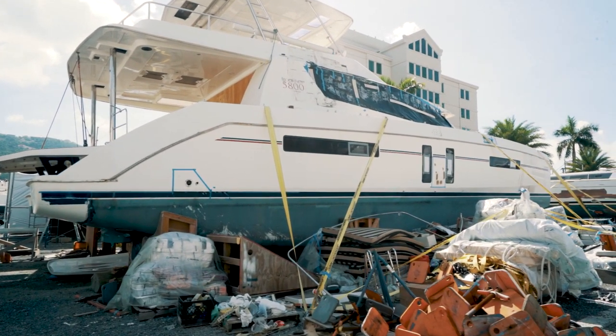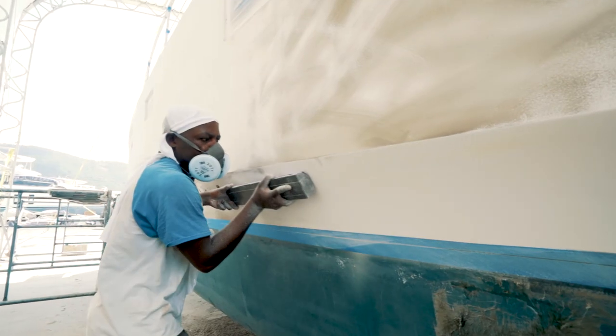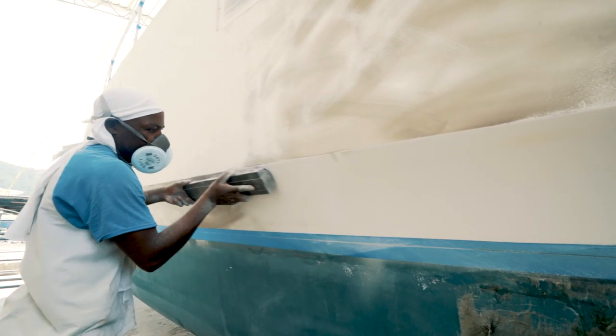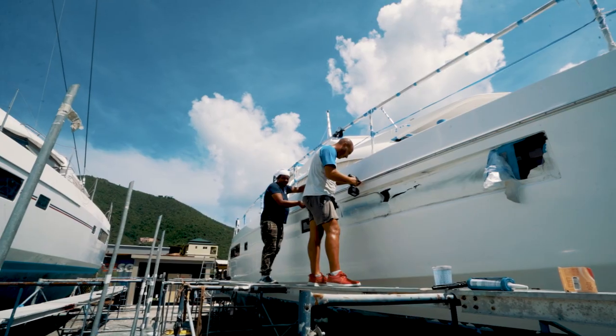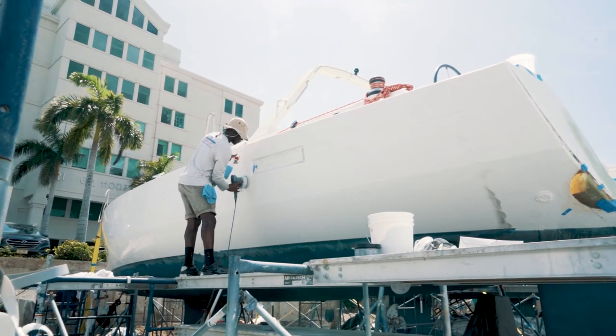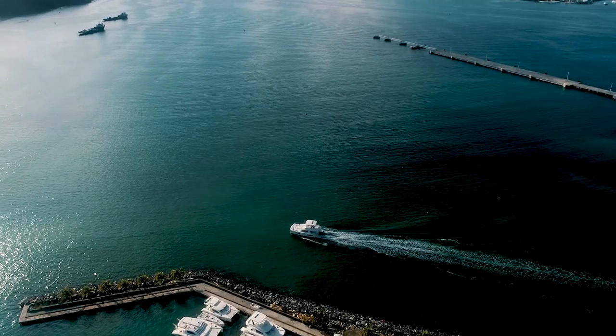We recently suffered a pretty catastrophic hurricane here — Hurricane Irma. We were very fortunate to be able to put together a team of 80 highly skilled workers who came from all corners of the world, who brought with them their expertise and knowledge to enable us to repair these boats to a world-class standard.